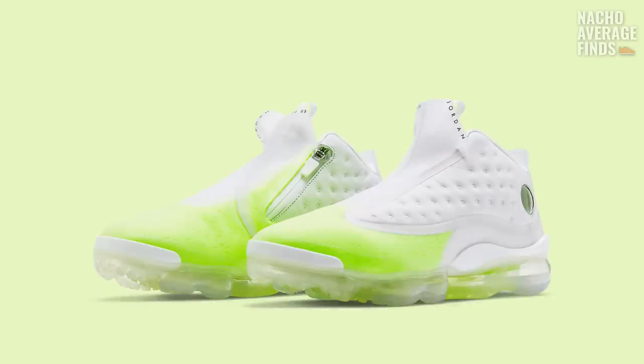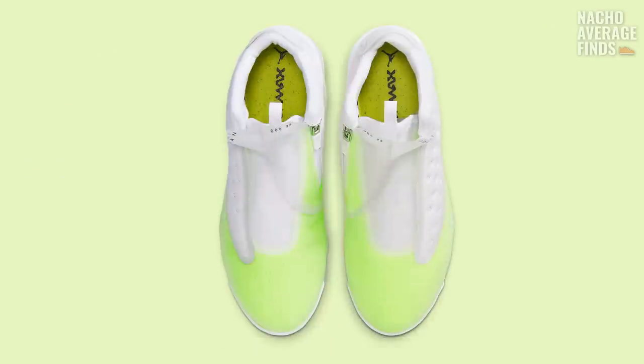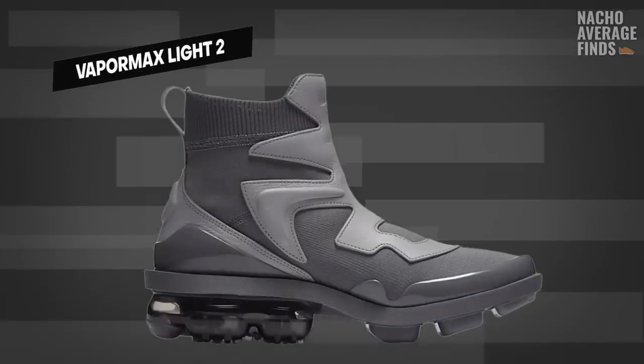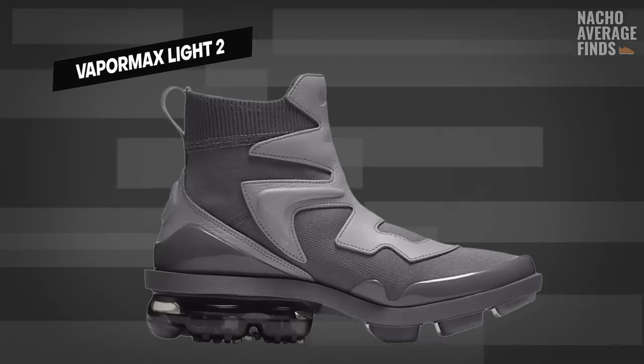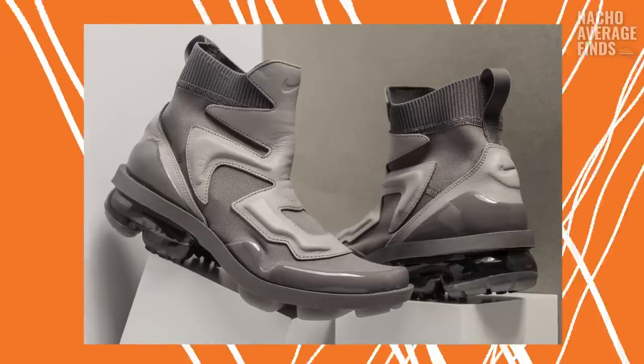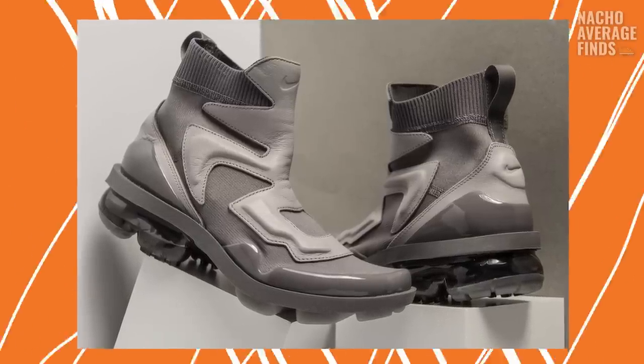If you thought the Air Jordan Rain was the most wild application of VaporMax technology, think again. Check out the Women's Nike Air VaporMax Lite 2, released in 2018 with a price tag of $180. I don't think this hybrid boot was much of a hit because I could hardly find any information about it online — not a single YouTube review.